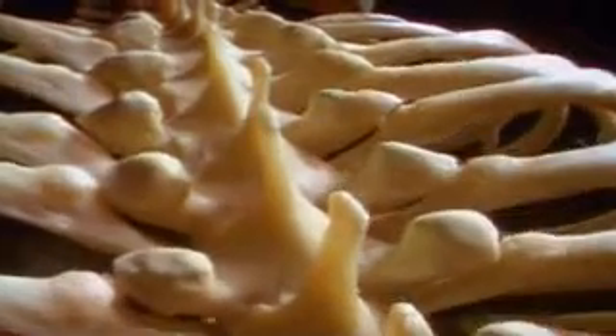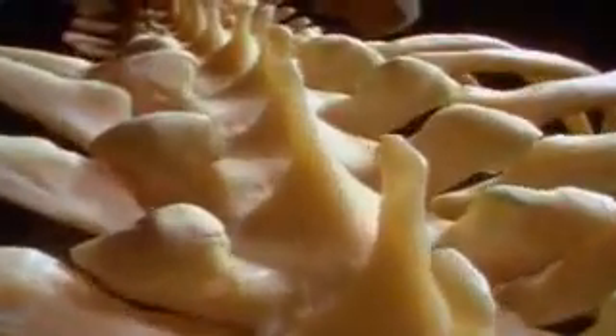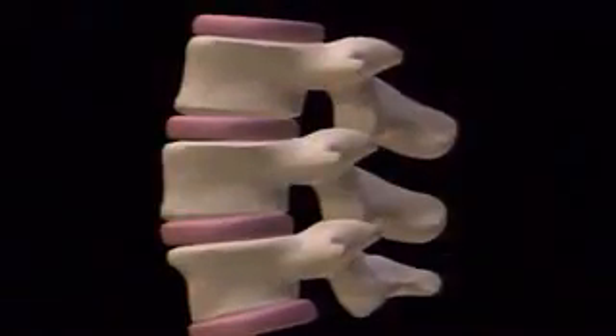This isn't a dinosaur's back — it's actually a human spine. These protrusions anchor the muscles that hold the human backbone together. The 24 individual bones, the vertebrae, are separated by shock-absorbing discs. Our body weight compresses the discs when we stand. We shrink by a fraction of an inch during the day, but we regain it during sleep.